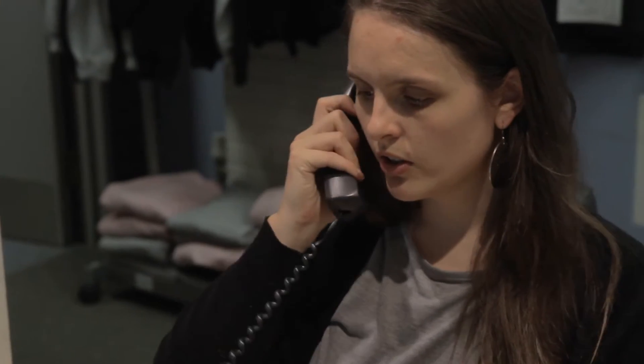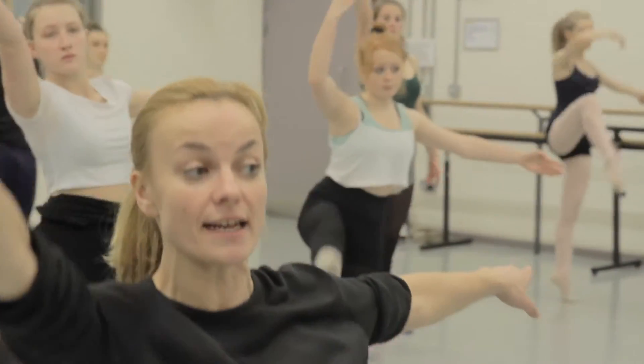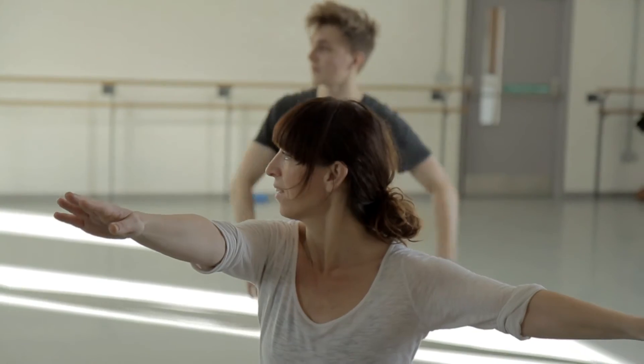Dance City employs 20 staff in the offices and the front of house facility. We also employ about 80 teachers every week that deliver on our community programmes, our education programmes, and here at Dance City.